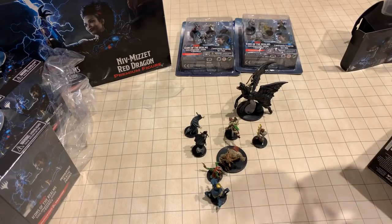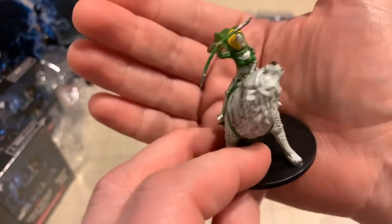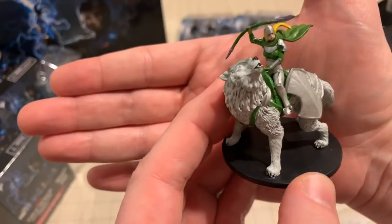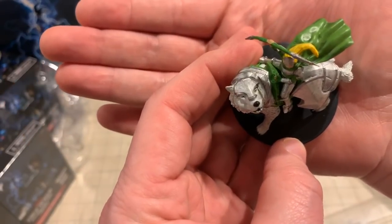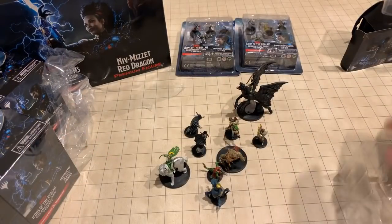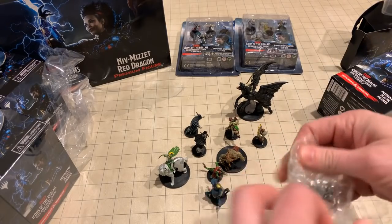Oh well, this isn't dark at all — this is a Guardian. I can't help myself, I have the heart of a paladin, so I see stuff like this and I get excited. That is a cool figure. I love it! I am so excited — WizKids makes great miniatures.